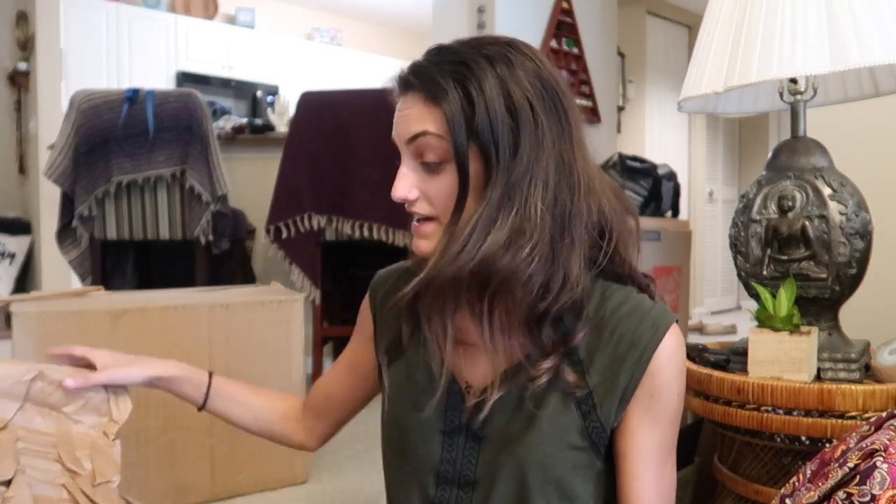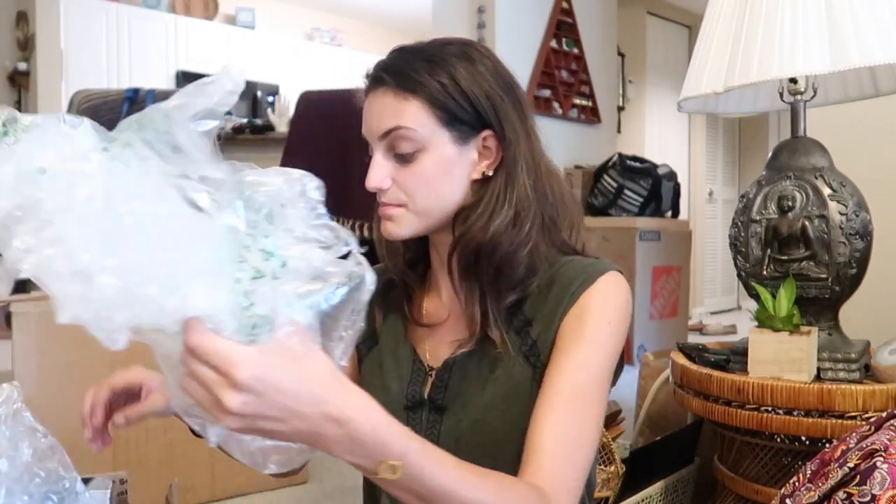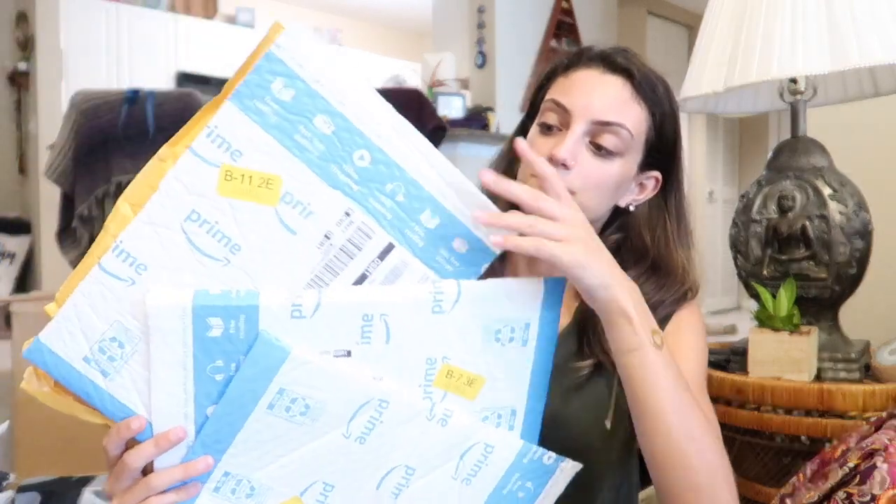Another way to be sustainable is to collect all the packaging you possibly can from friends and family. Almost everyone you know uses Amazon. All of the bubble wrap and plastic air pillows I keep and reuse in my shipping. I have all these bubble mailers that keep things more protected. Even though I'm not buying these things, when I do get them I'll use them instead of throwing them away — and it's going to be a lot cheaper for you too.